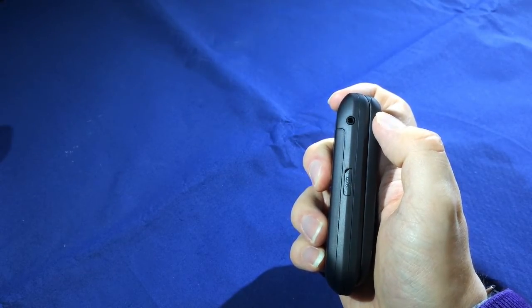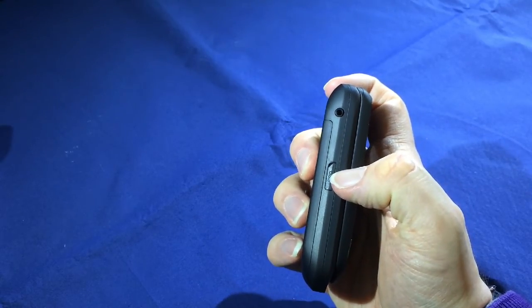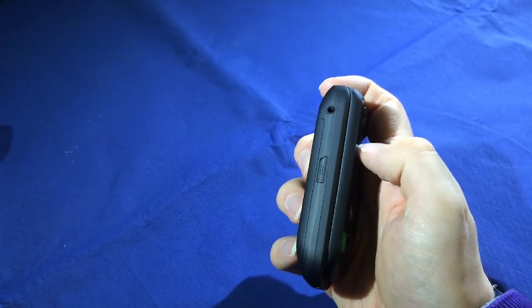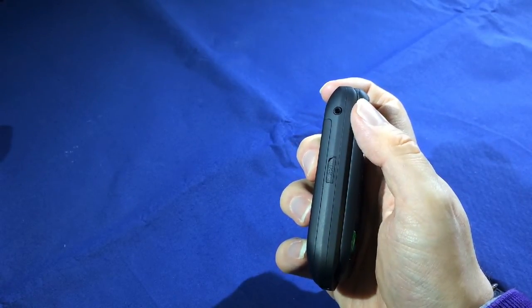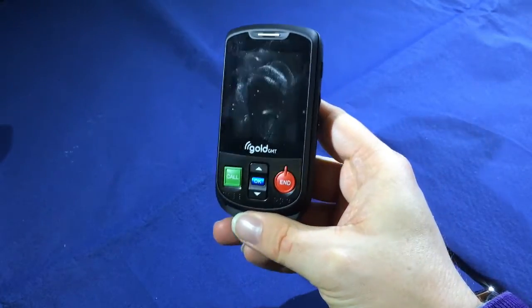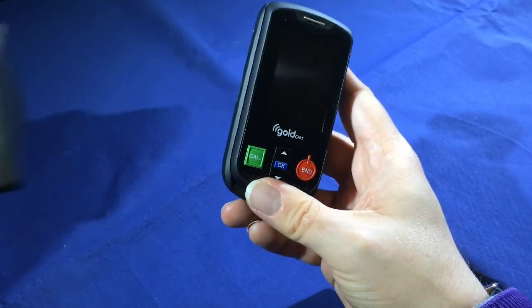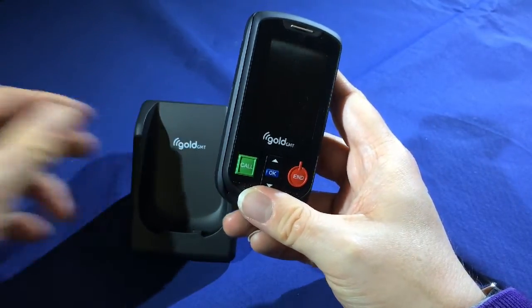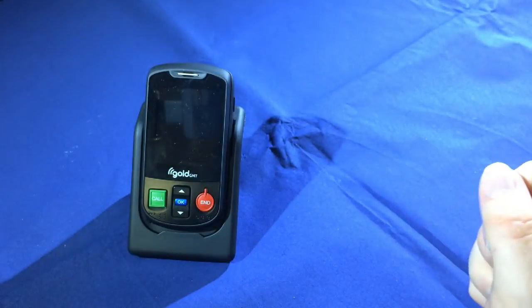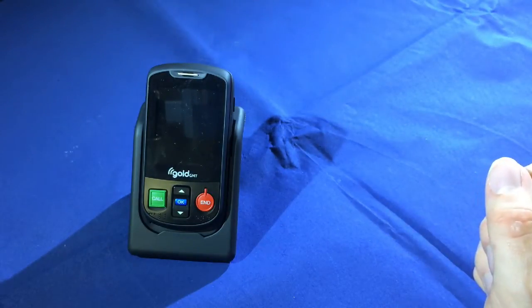Unfortunately there are no voice activation features on this product. A little bit further down we have the USB charging socket, which is hidden beneath a little cover. One of the nice features of the Aalto 2 is that when it comes to charging the phone, rather than having to fiddle about with connectors, you can just simply drop it into its own charging dock, which comes supplied as standard with the phone.